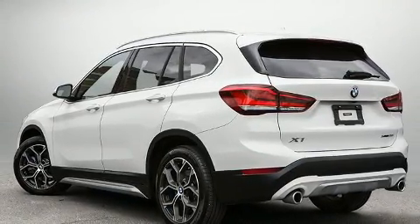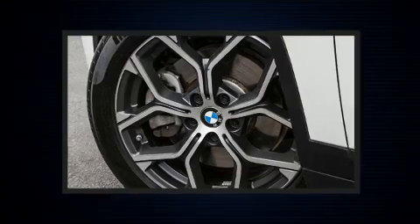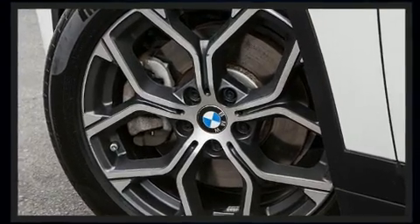BMW prioritized handling and performance with features such as front and rear reading lights, power front seats, heated seats, automatic temperature control, and more.